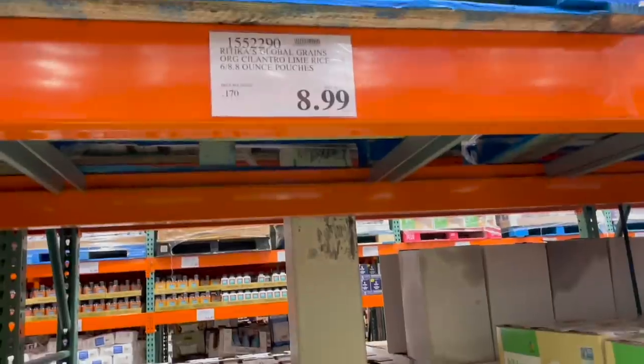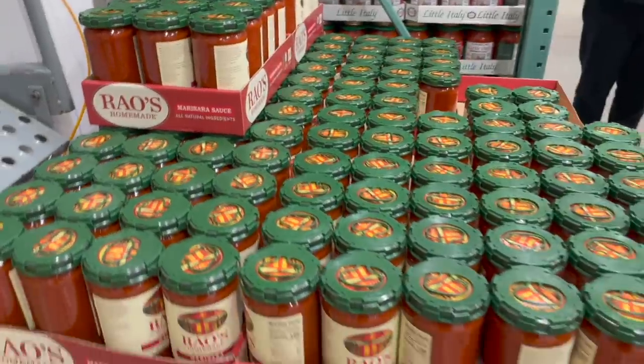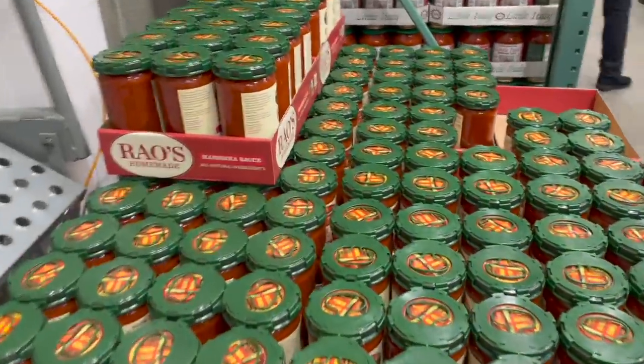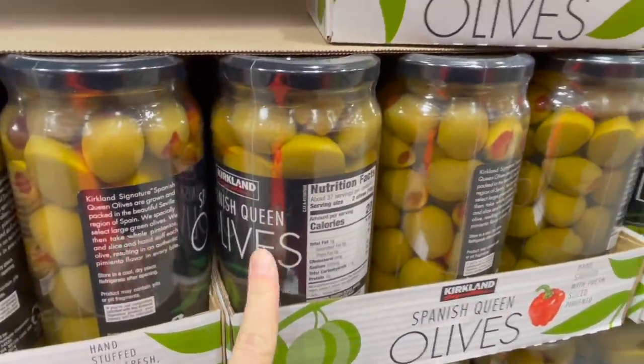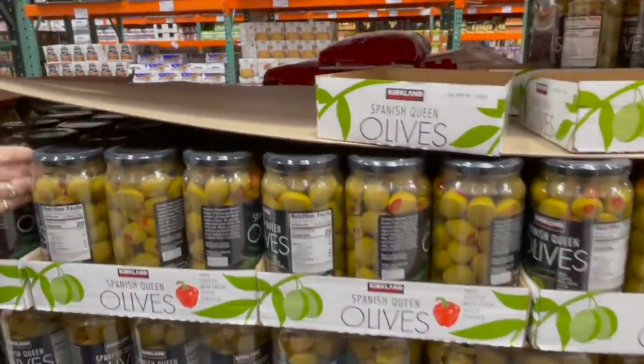We got some Rao's marinara sauce — I always wonder if I'm saying that right. $10.99 for two big bottles — fabulous price. Olives are on the list this week too. We love these Spanish Queen olives — they come in a two-pack, huge, stuffed with pimento, $14.99 for two. Try getting olives at the regular grocery store — they are so expensive.